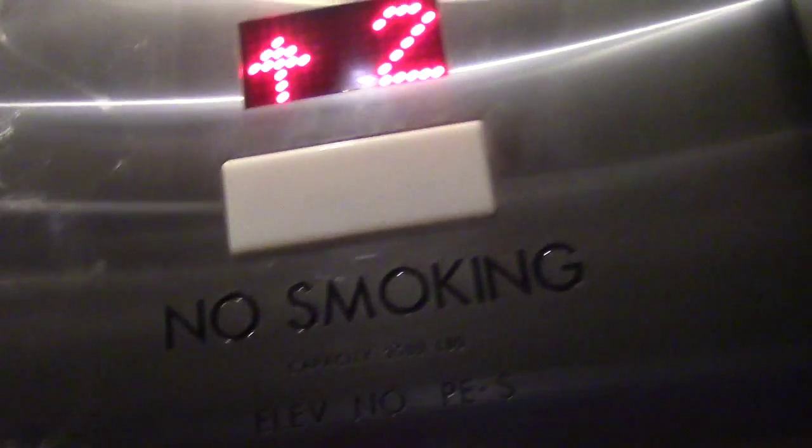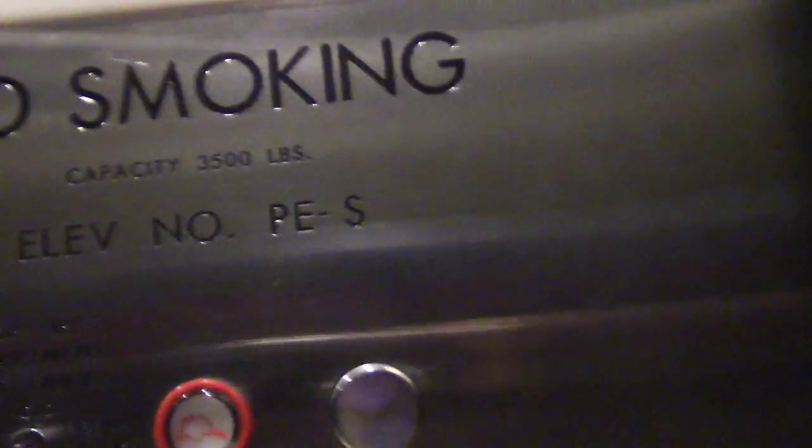Basic cab, basic floor, pretty old basic fixtures — basically everything is basic. Capacity is 3500 LBS. Elevator number PE-S. That's all that means. You got three.